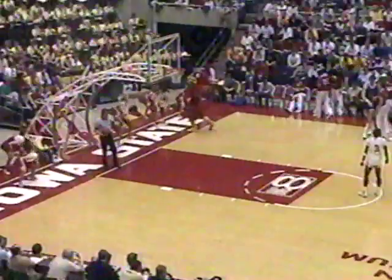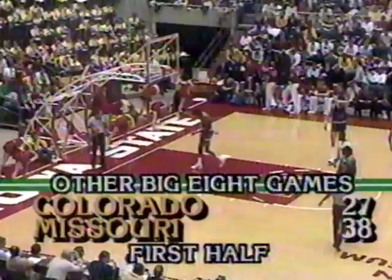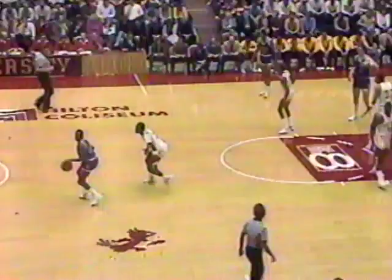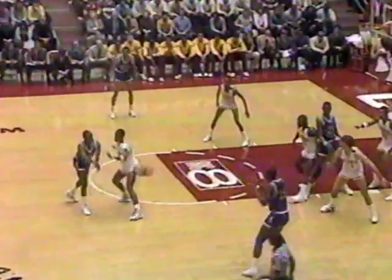Missouri leading Colorado 38 to 27 in another Big 8 game. Missouri's going to be a contender — good first five, a little bit shallow on the bench, but a good ball club. Iowa State with token pressure in the backcourt on Hunter. Archie Marshall comes into the lineup during the timeout for Kansas, replacing Ron Kellogg. Marshall, a junior from Tulsa, averaging 7.5 points a game.